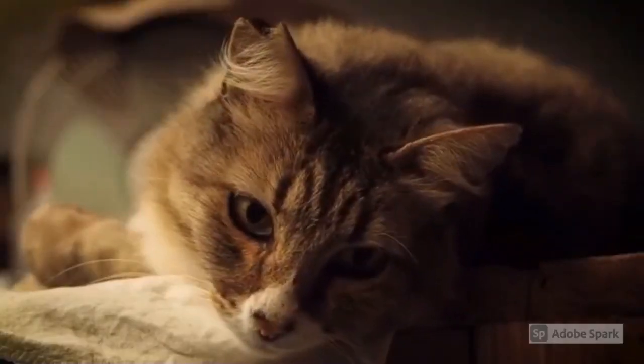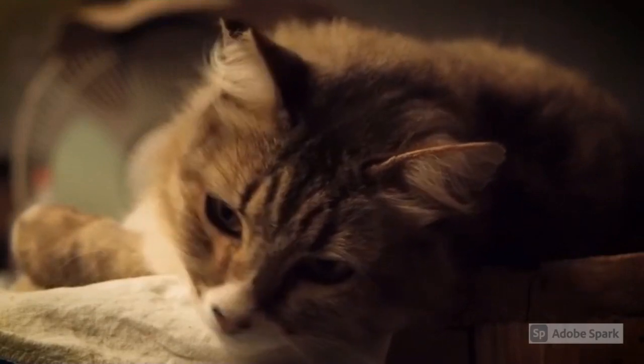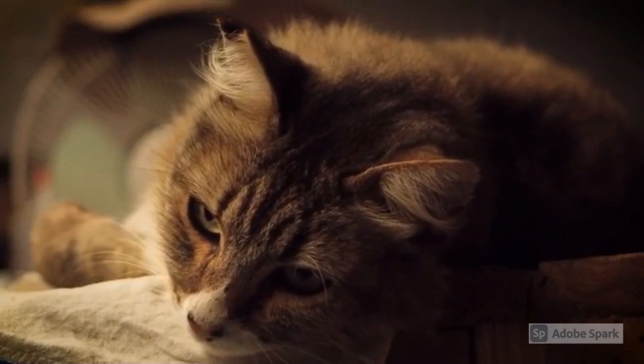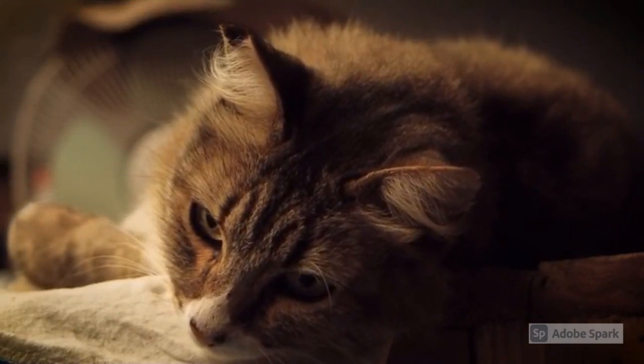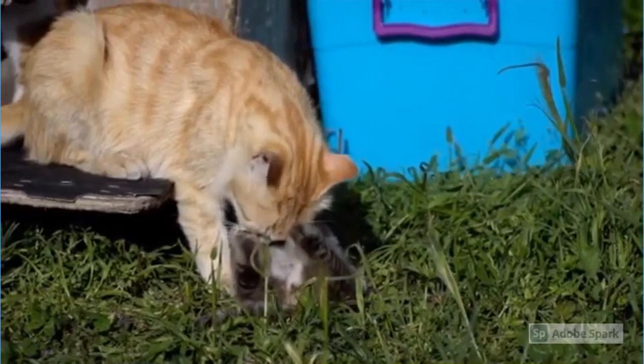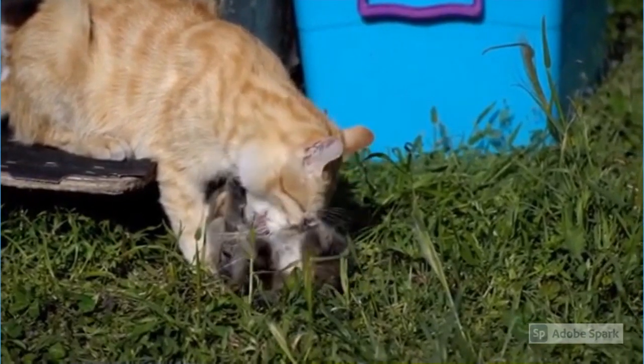Some years ago when out rabbit shooting on the South Downs, not far from Eastburn, one of our parties shot a cat of this color in a copse, not far from the village of Eastdean. He mistook it at first for a rabbit as it dashed into the underwood. It proved not to be wild, but belonged to one of the villagers, and was bred in the village.